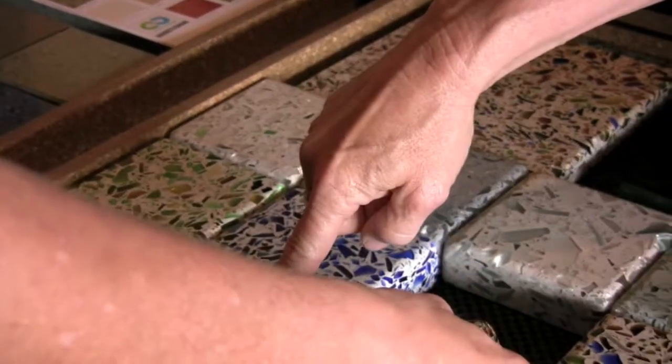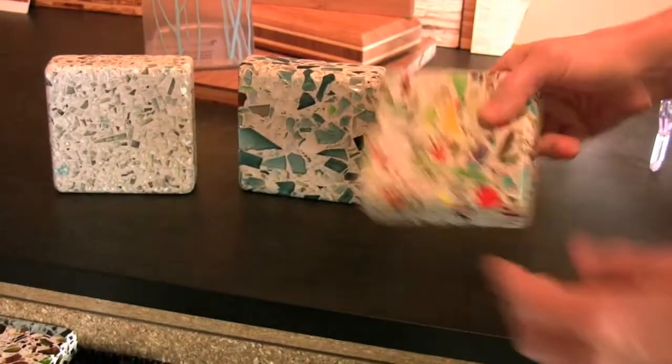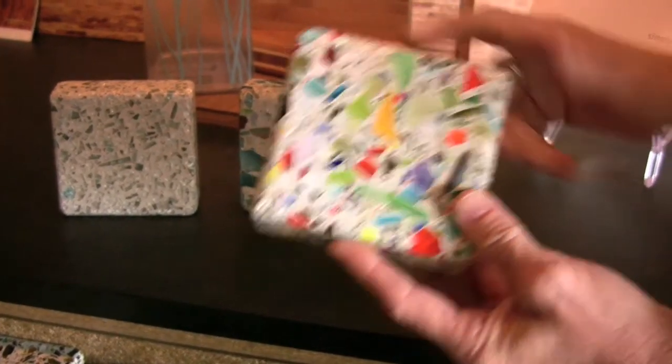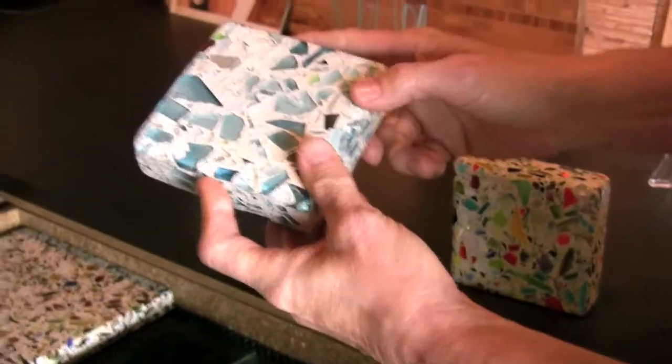These are actually the same countertop — one just has the dark patina added to it. That one is made out of car windshields. This one is made out of stained glass window fragments from a stained glass window factory. And this one is actually the windows from an office building teardown.